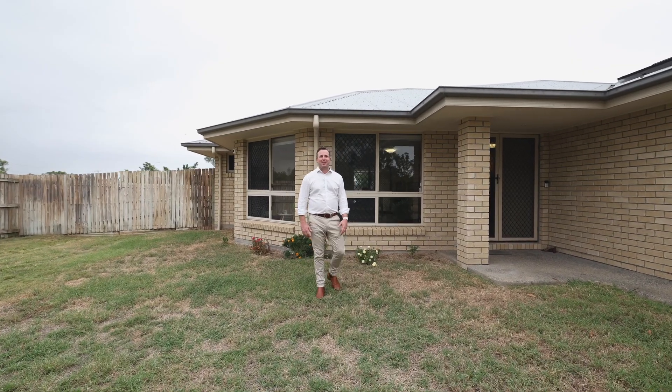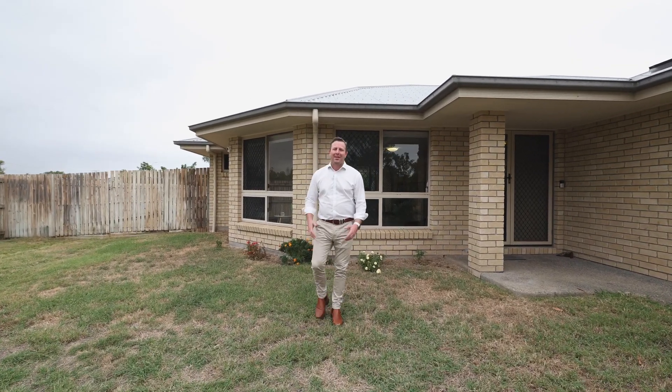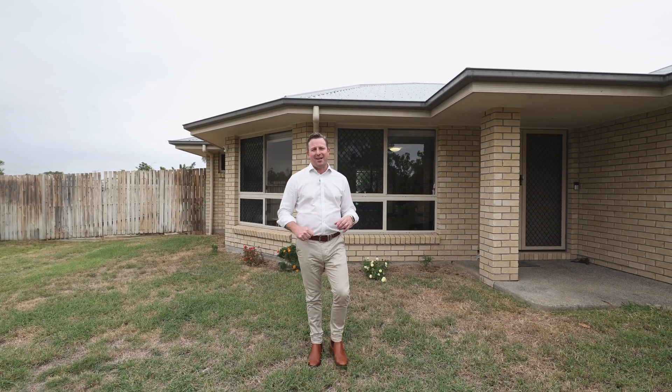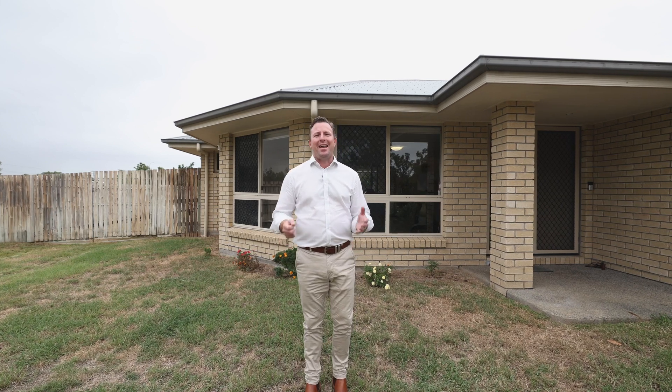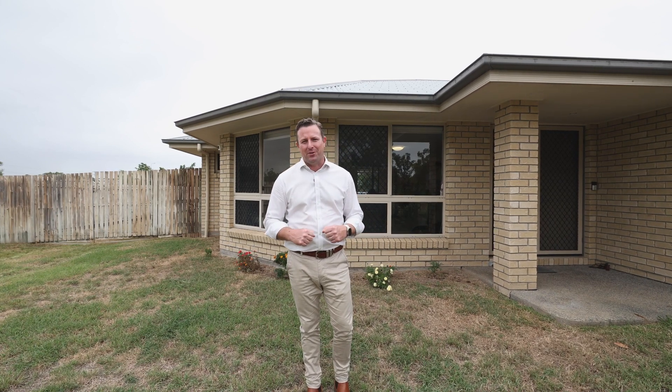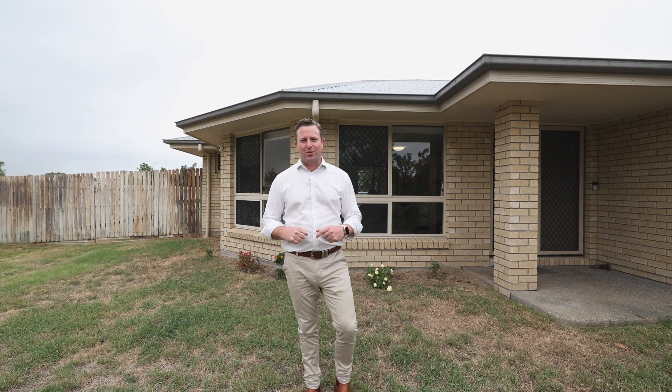103 Capricorn Street in Graysmere is an incredible family home. It sits on an over-generous 880 square meter allotment, has an above-ground swimming pool and energy efficiency of solar panels. Come with us, let's take a quick tour of this great home.